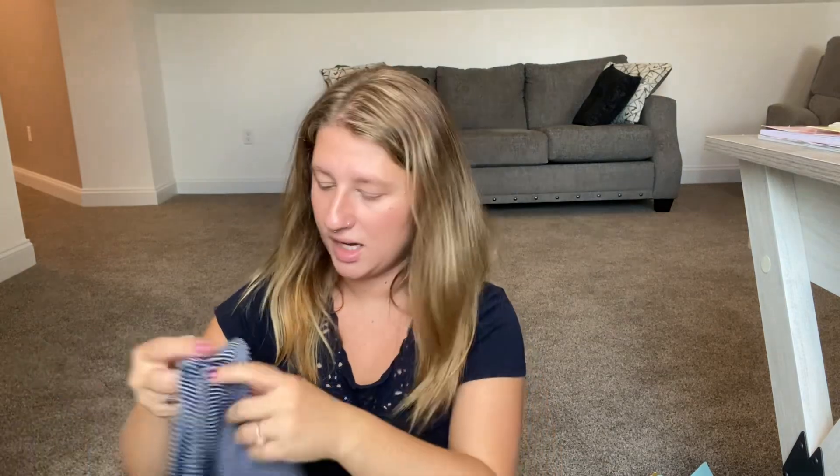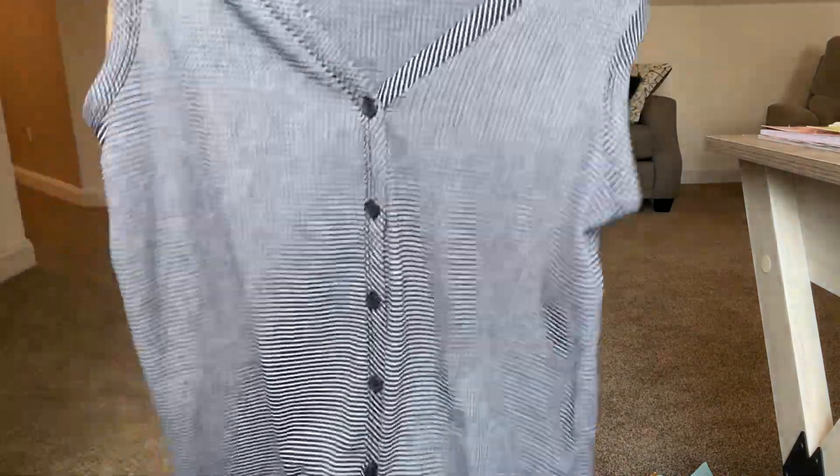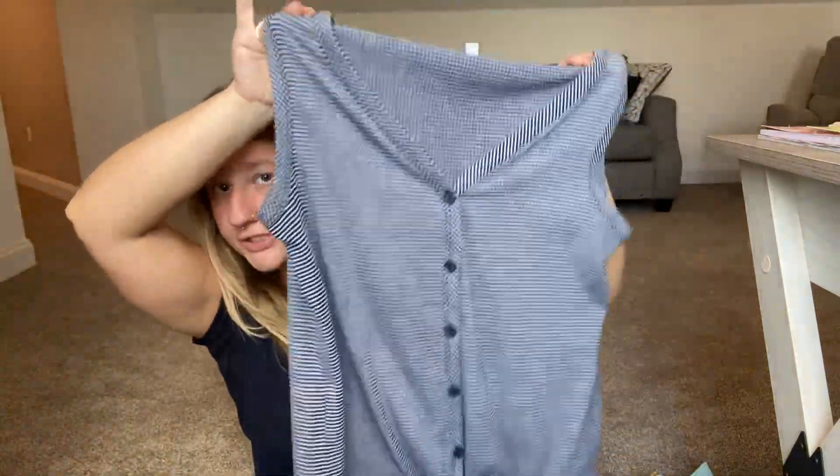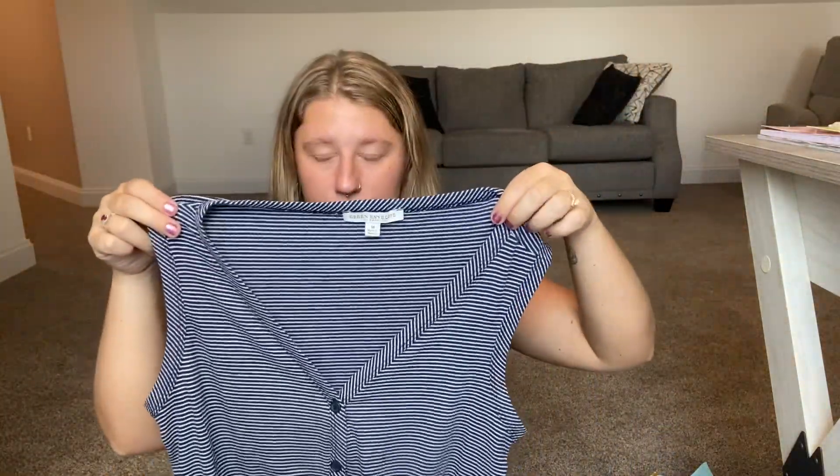The next one I got is Green Envelope Los Angeles, size medium — it's just a striped shirt. I think that's a great brand, so I'm excited to see how it does on Poshmark.